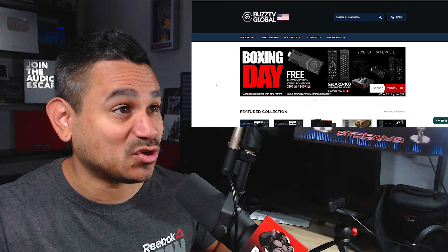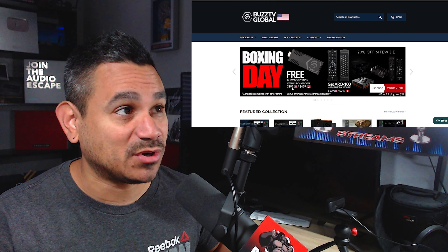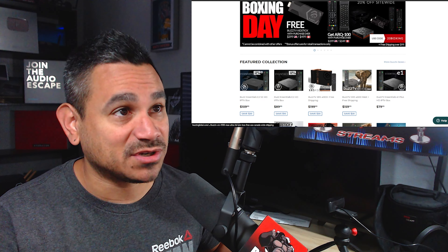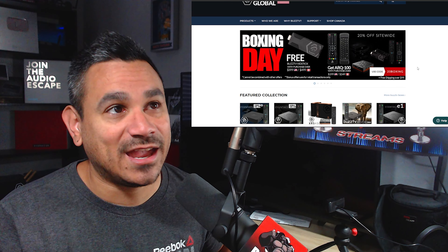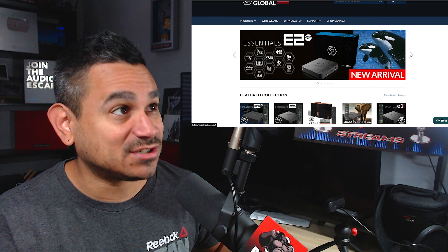Welcome back. This is going to be everything you need to know about BuzzTV Global. They have a lot of stuff — keep in mind I do have a link in the description below so that you guys get hooked up with the latest and greatest. I've had a lot of people tell me that they love their products.